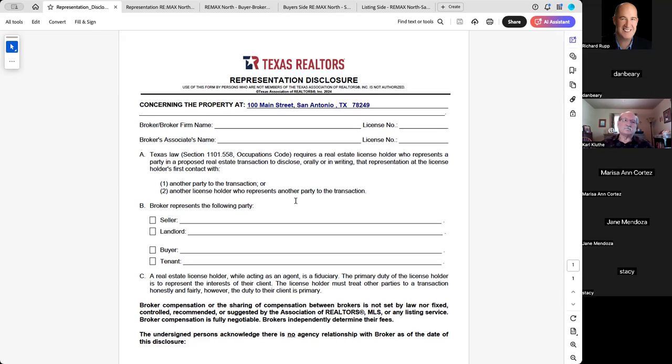This representation disclosure is going to get used much more because there is a segment of the population that says, I know what I'm doing, I don't need representation, I want to just go to the listing agent because I'm going to save money. That mantra is out there. Everyone has their own take on it.